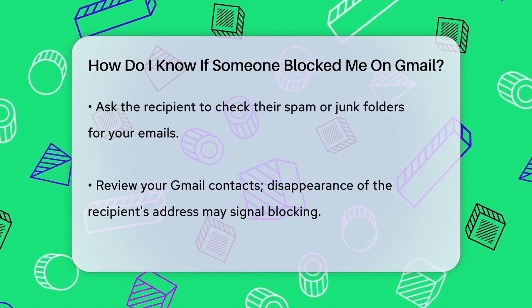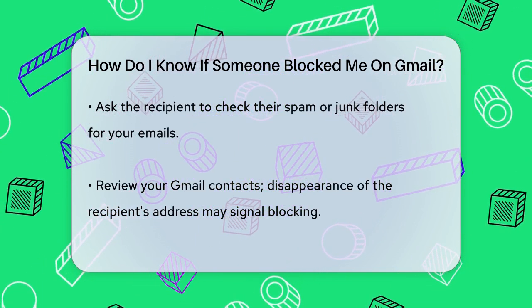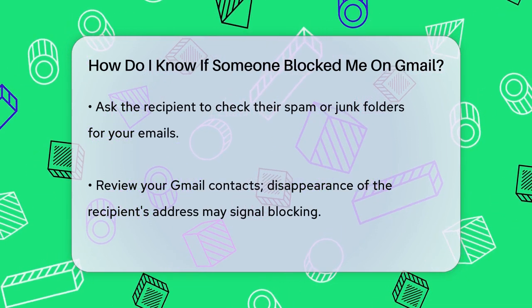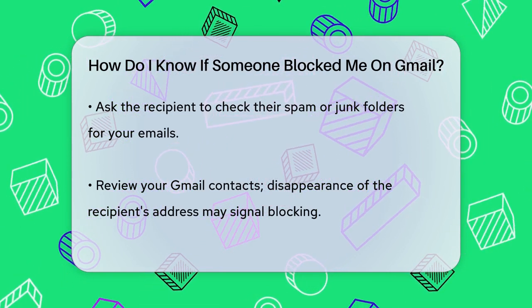Sending test emails from a different account can be a clever way to verify. Create a new Gmail address and send a neutral message to the recipient. If they reply to this new email but not your main one, it suggests your main account might be blocked.